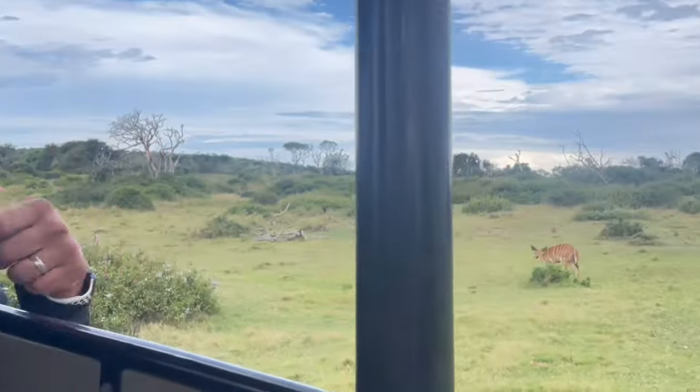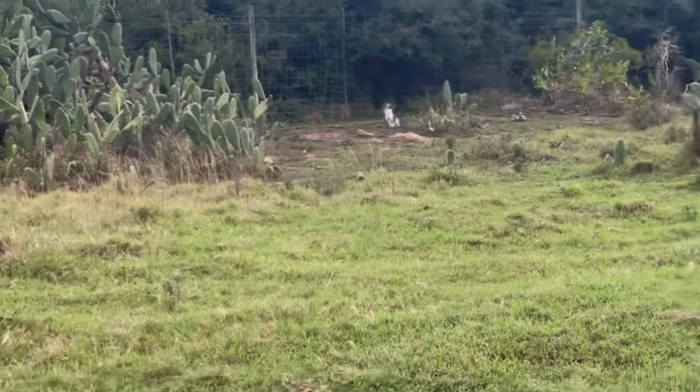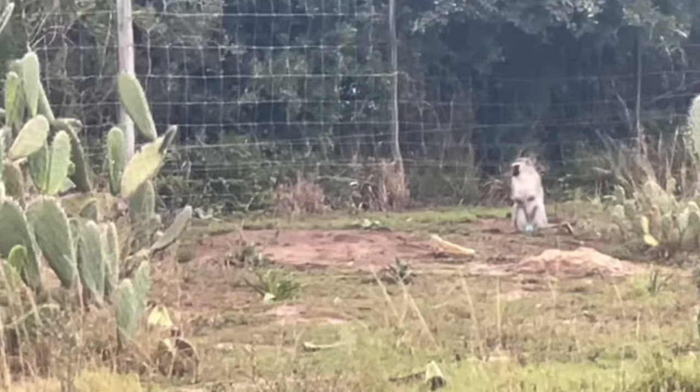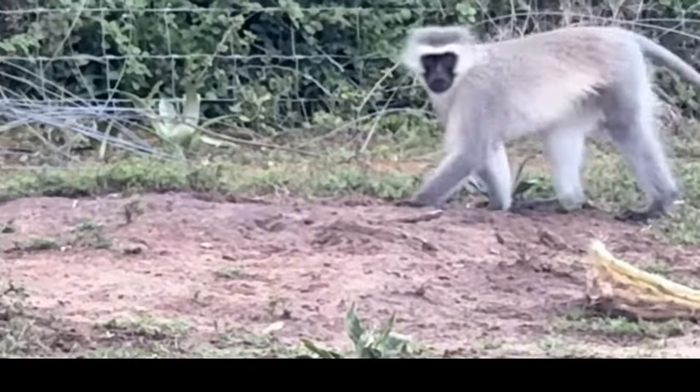So this gives you an example of how close we were to these animals. Little terrorists! They'll rob you of everything, including your dignity. What would a safari be without at least a little sighting of a monkey?